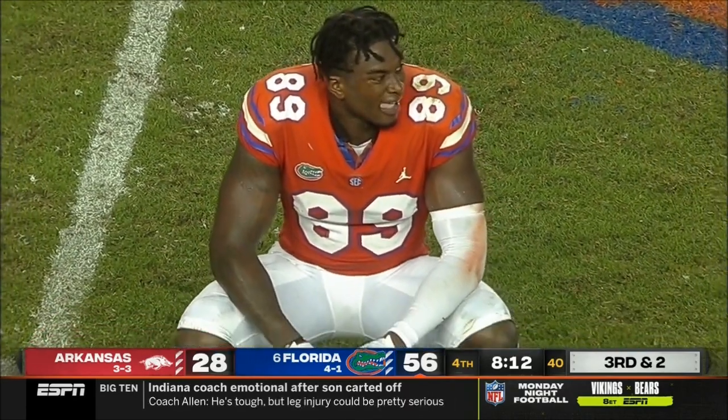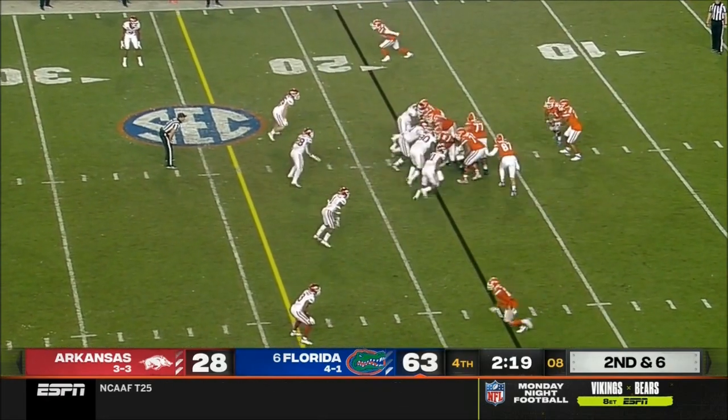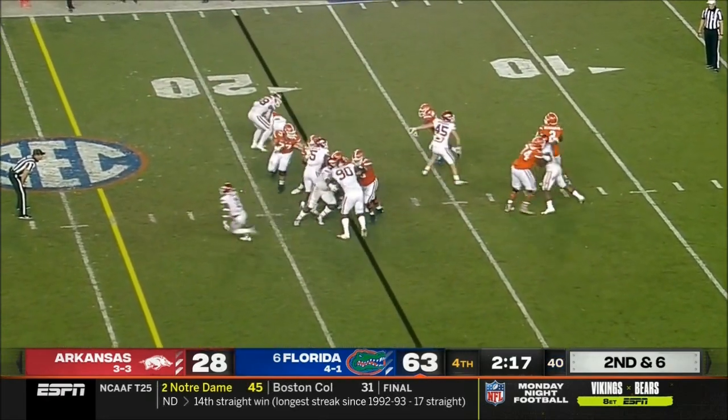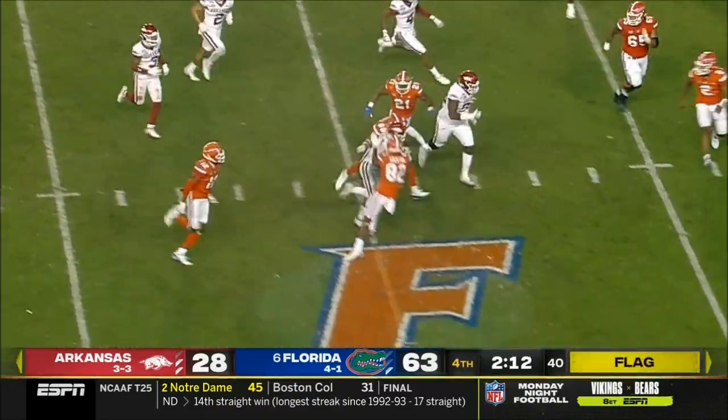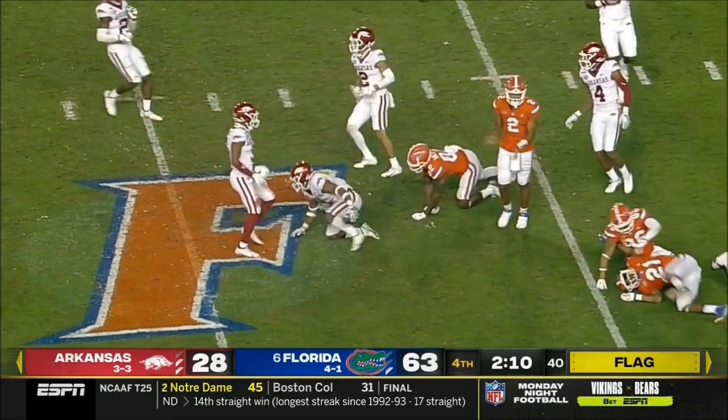Anthony Richardson — that wobbly pass is intercepted. It ends up in the arms of Jalen Catalan, with a flag down.